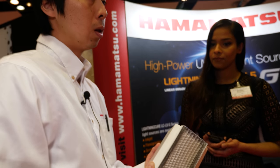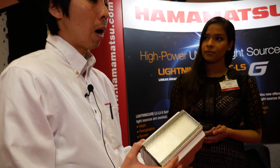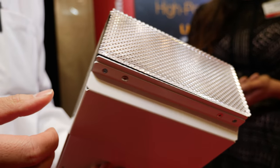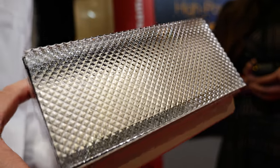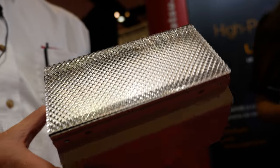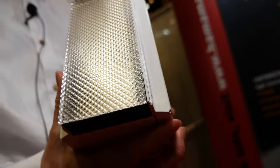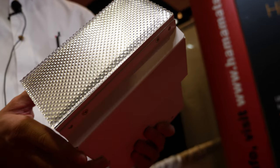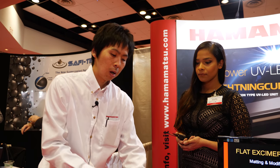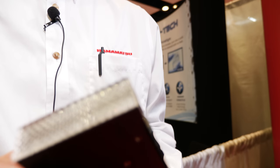Our light source wavelengths are 365, 385, and 395 nanometers. Our advantage is air cooling technology — we have a patent for the air cooling. So we can achieve high intensity, 20 watts per square centimeter, by air cooling. That is an advantage. We also have some kinds of UV LED light sources, including a very compact version like this.